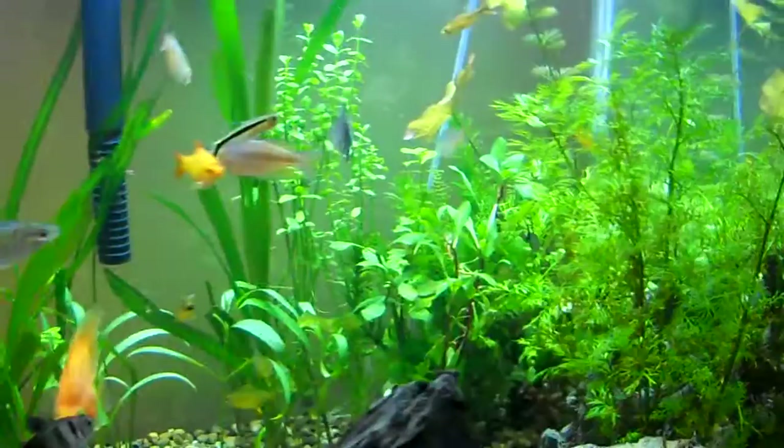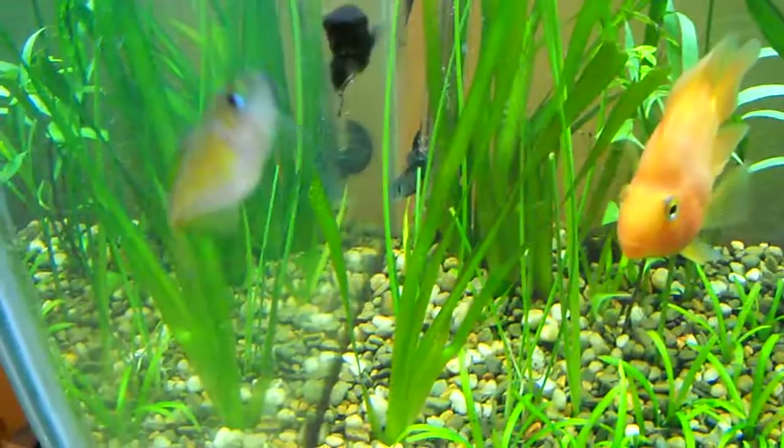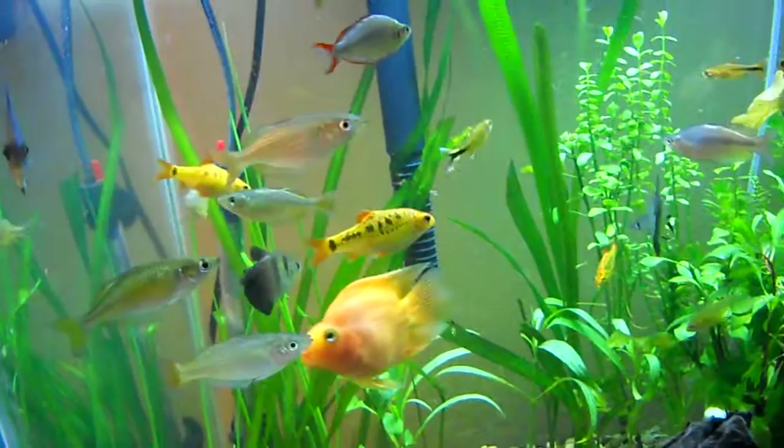The temperature is 70 to 75°F, though this tank is around 80 and they do just fine. The pH is 7 to 7.5. They're omnivores, so they'll eat pretty much anything you give them.